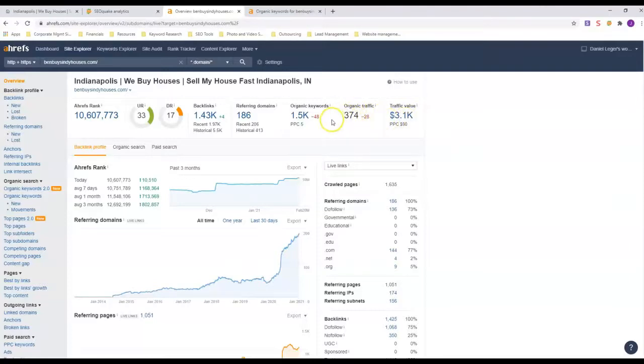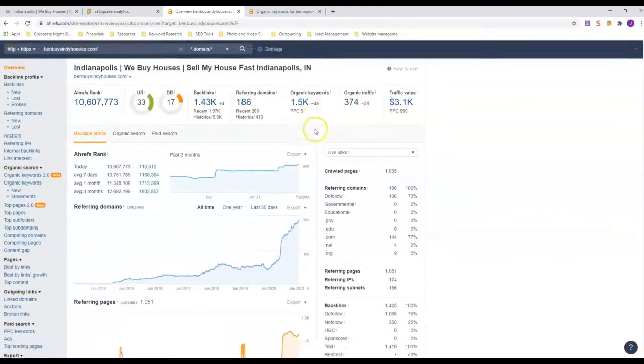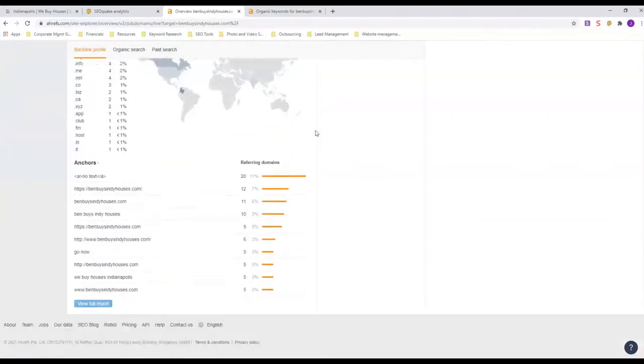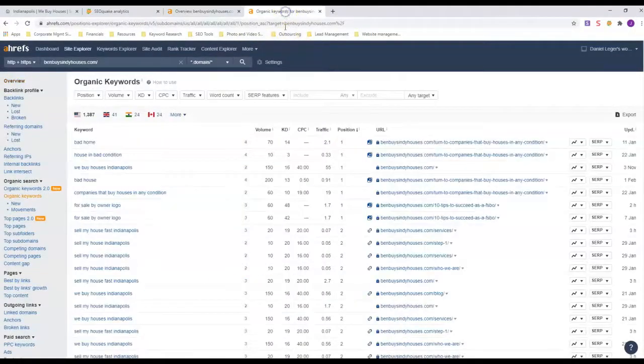Whoever is doing his SEO and web design is actually doing a really good job. I didn't see a web designer linked from his page, but shout out to them — if they see this video, good on them.